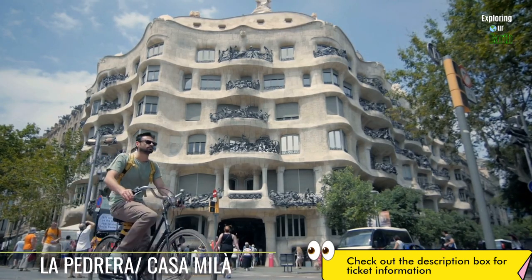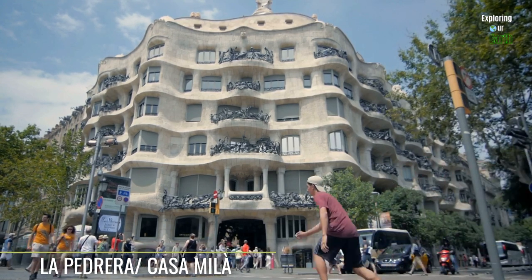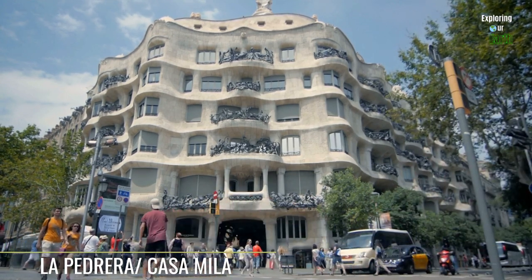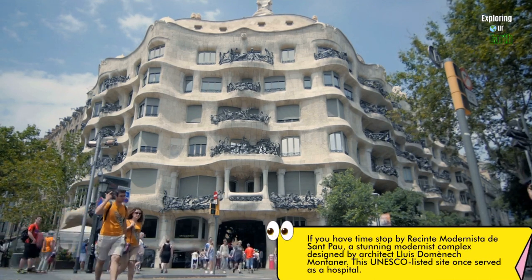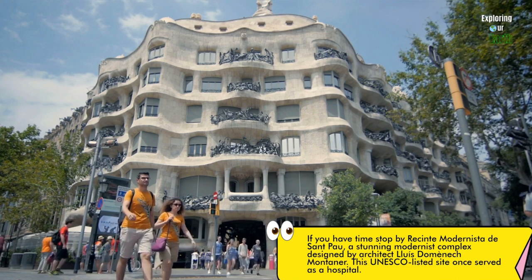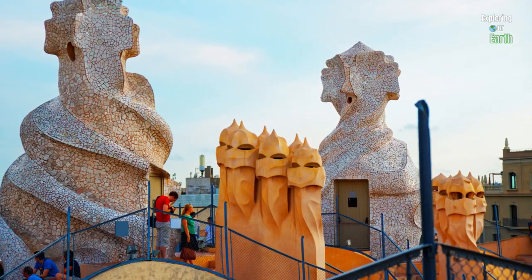Take a five-minute walk to see La Pedrera, also known as Casa Milà. Completed in 1912, Casa Milà is renowned for its undulating facade resembling a living, breathing sculpture. The building's unique design showcases a harmonious blend of natural forms and functional spaces, with its rooftop adorned with whimsical chimneys and ventilation towers.